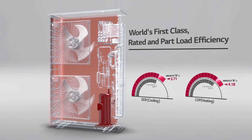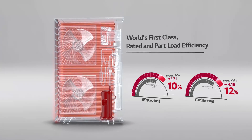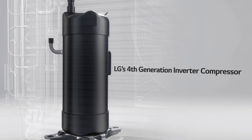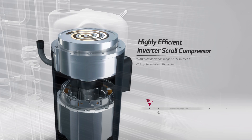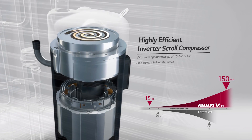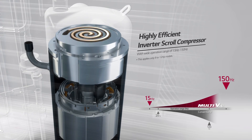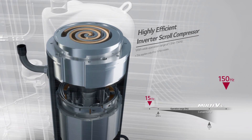Let's get to know why it is a far more energy efficient VRF. First of all, the Multi V S is driven by LG's fourth-generation inverter compressor. The compressor boasts a world top-class operational range of 15 Hz to 150 Hz. Most importantly, the ability to operate efficiently at 15 Hz greatly reduces energy loss in part load.